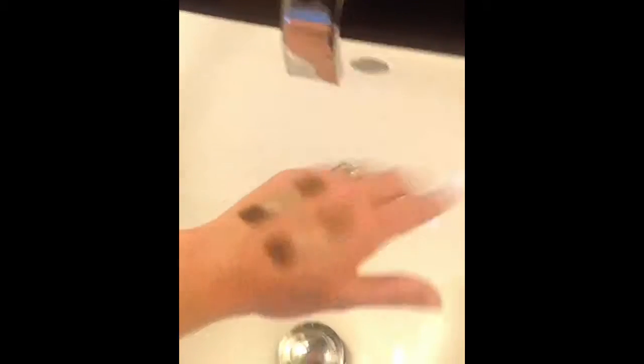When I run my hand underwater, you will see that the unprimed surface tends to look lighter, whereas the primed surface still looks great.